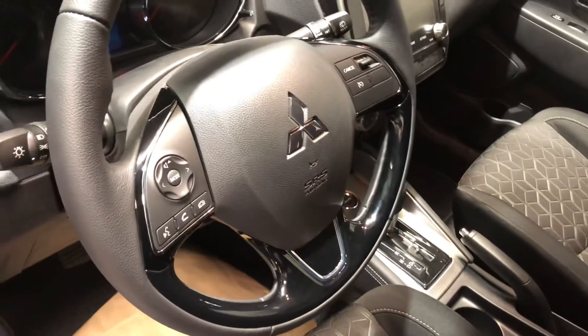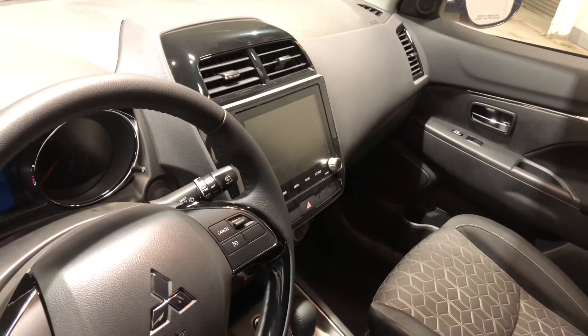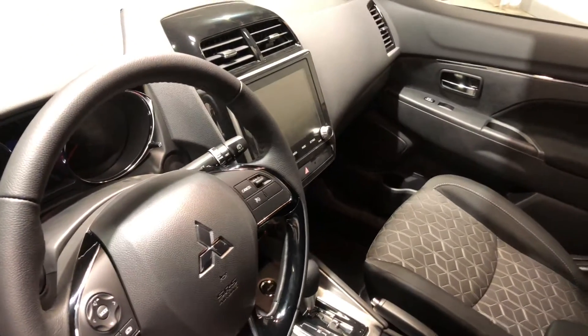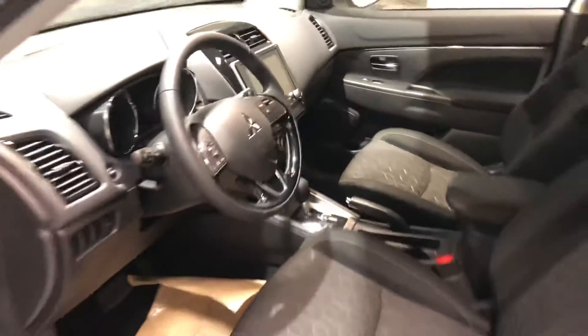The steering wheel comes equipped with your Bluetooth and cruise control as well. In the middle you get your touchscreen for all your media needs, which also includes your backup camera, and you can also link your phone to Apple CarPlay or Android Auto giving you access to GPS, music and all your contacts.